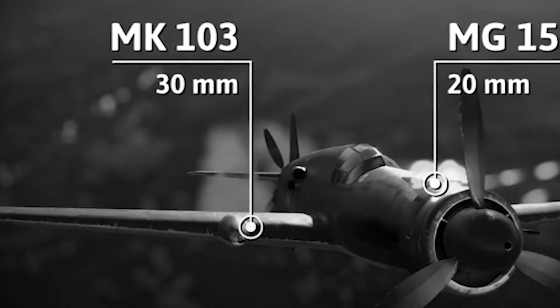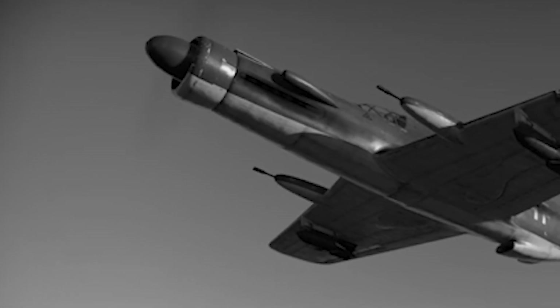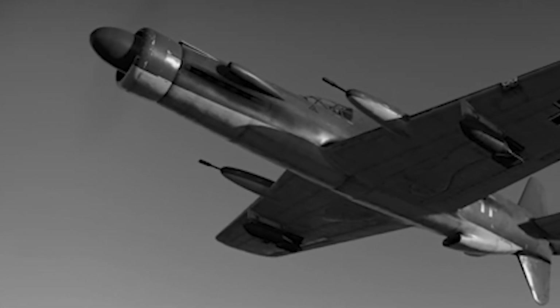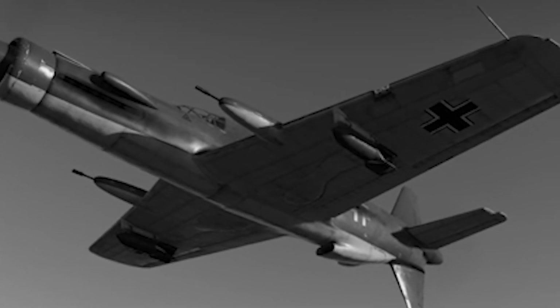Armed with two 20mm cannons mounted in the wings and a 30mm cannon firing through the propeller hub, the Do-335 was well equipped for both air and ground targets. Its versatility was further enhanced by the ability to carry bombs or auxiliary fuel tanks on underwing hardpoints, allowing it to engage enemy bombers with devastating firepower while also excelling in ground attack missions. Its speed and climb rate made it an ideal platform for hit-and-run tactics, providing a significant tactical advantage in combat scenarios.